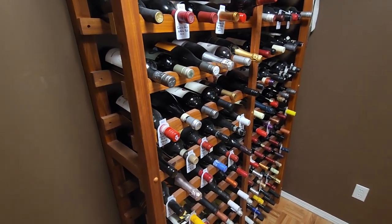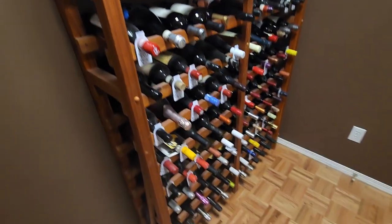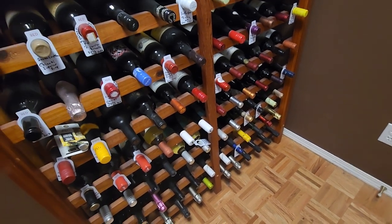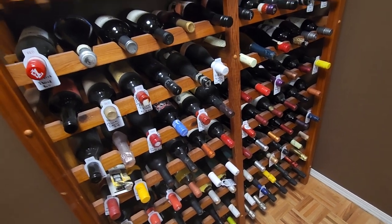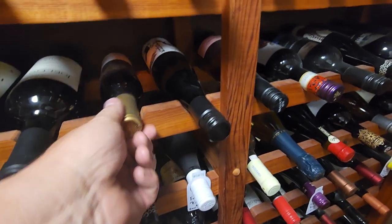I want to organize by regions and types. I'd like to keep sparkling wine and champagne all together because that's an easy go-to. Same with ice wine and late harvest wines — like this late harvest wine here.